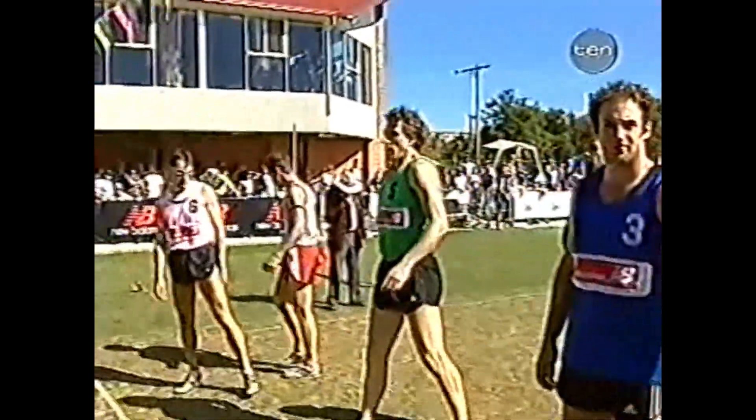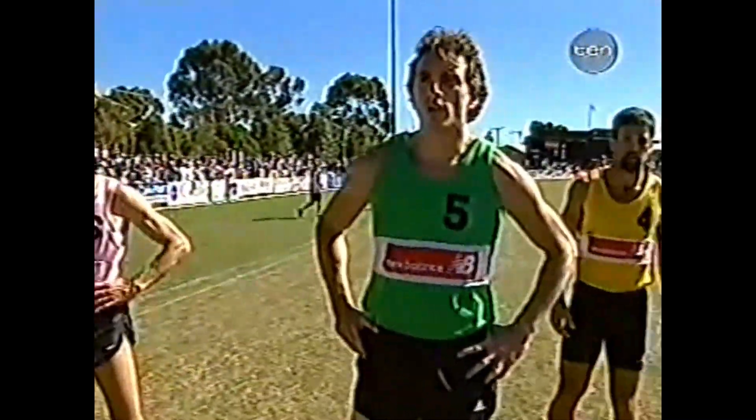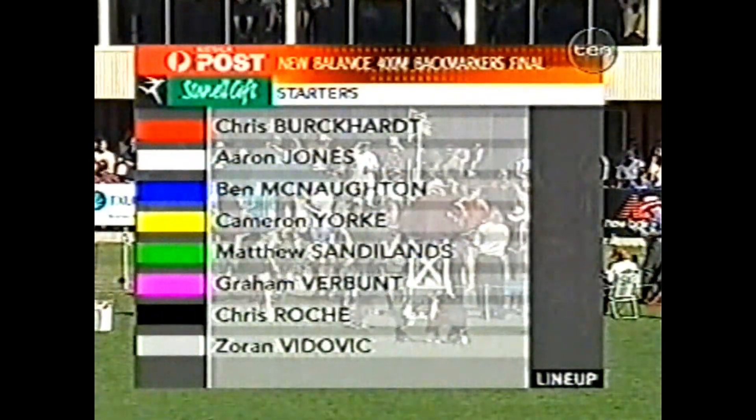The 800 runners, we've got the 400 runners. This is the New Balance Backmarkers 400 metres final about to come up. And we have, as you can hear, Zoran Vidovic in grey. He is the outmarker on 44 metres. Let's have a look at the start list.